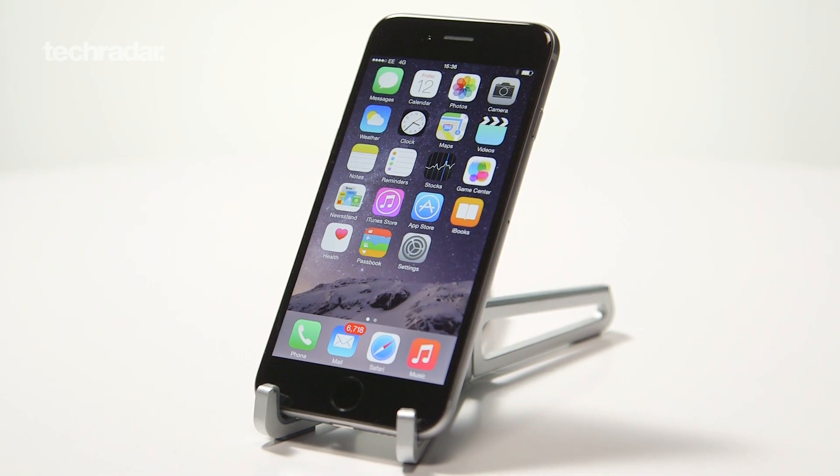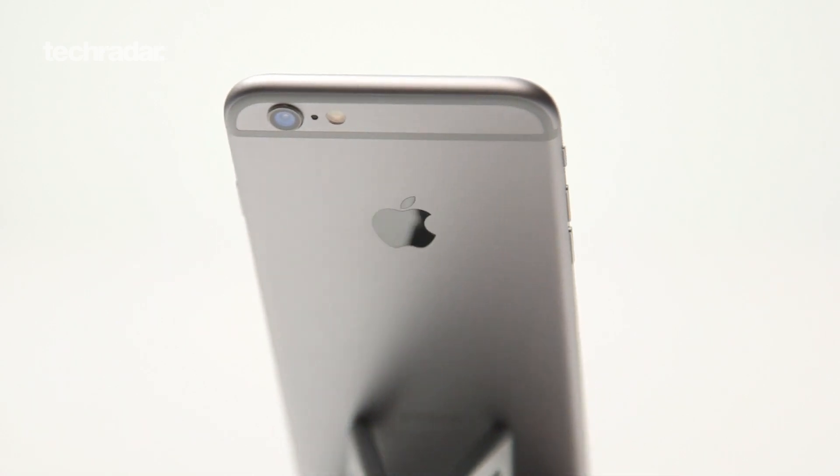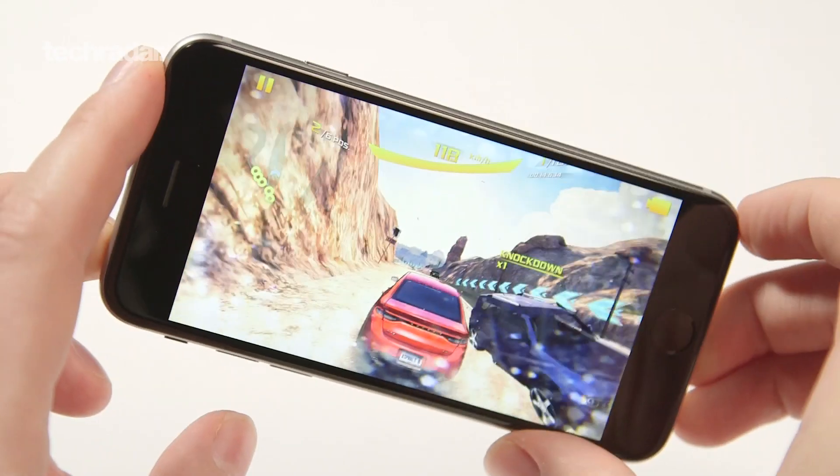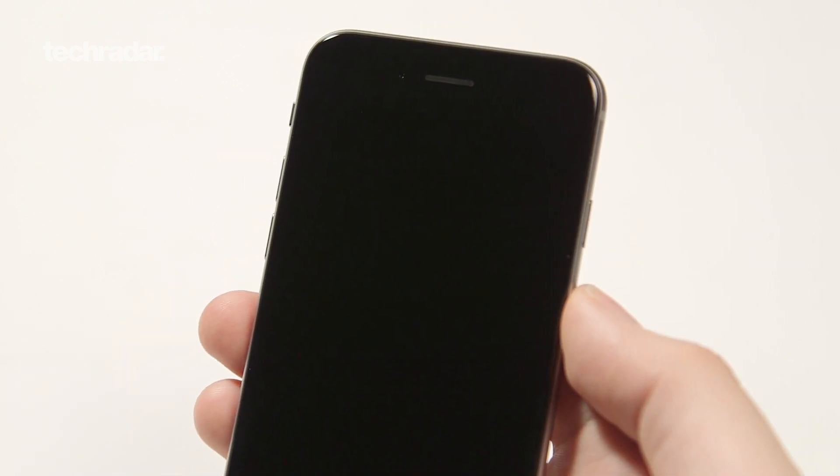After months of rumours and speculation, the iPhone 6 is finally here and it's the best iPhone yet. It's packed full of great new features that sees Apple attempt to position itself as a leader in the congested and competitive race to be the next smartphone in your pocket. So let's take a closer look to see what Apple has brought to the table with the new iPhone.